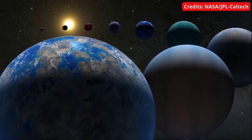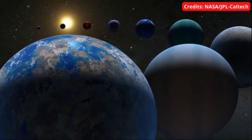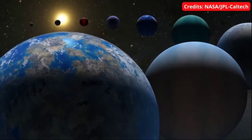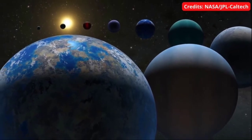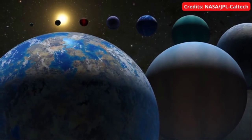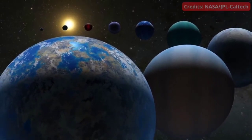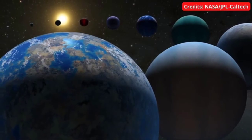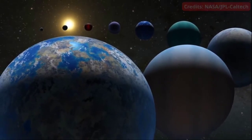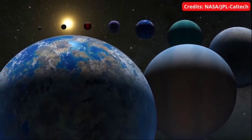The archive records exoplanet discoveries that appear in peer-reviewed scientific papers and have been confirmed using multiple detection methods or analytical techniques. The 5,000-plus planets found so far include small rocky worlds like Earth, gas giants many times larger than Jupiter, and hot Jupiters in scorchingly close orbits around their stars. There are super-Earths, possible rocky worlds bigger than our own, and mini-Neptunes, smaller versions of our system's Neptune. Each one of them is a new world, a brand new planet.